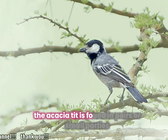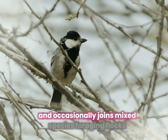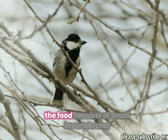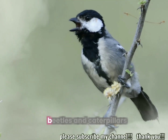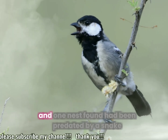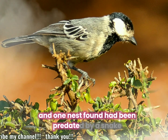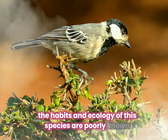The acacia tit is found in pairs or small parties and occasionally joins mixed species foraging flocks. The food consists of small invertebrates, principally wasps, beetles and caterpillars. It nests in holes in trees, and one nest found had been predated by a snake, but otherwise the habits and ecology of this species are poorly known.